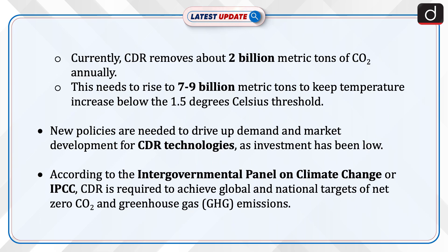Currently, CDR removes about 2 billion metric tons of CO2 annually. This needs to rise to 7 to 9 billion metric tons to keep temperature increase below the 1.5 degrees Celsius threshold. New policies are needed to drive up demand and market development for CDR technologies, as investment has been low. According to the IPCC, CDR is required to achieve global and national targets of net-zero carbon dioxide and greenhouse gas emissions.